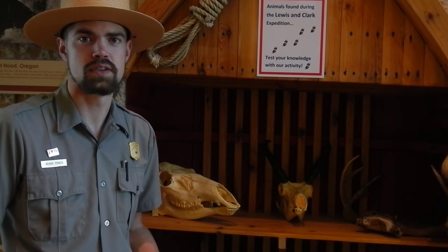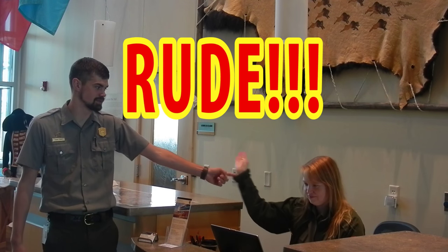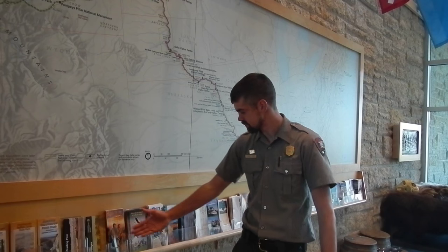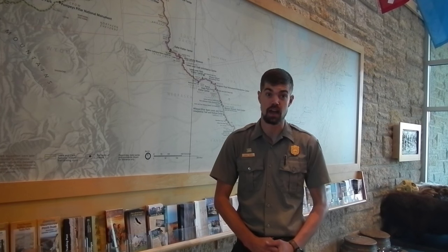Now we're going to introduce you to some pointing no-no's. One thing to avoid is pointing at people, especially visitors. While a gesture can be an effective means of interpretation, please keep in mind it is not a point.